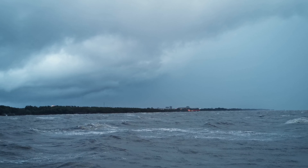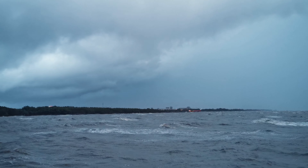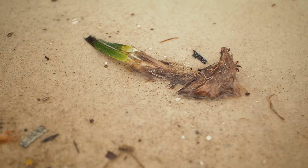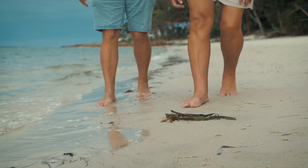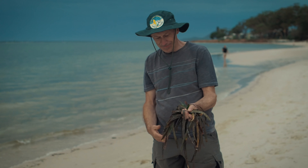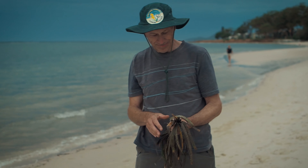Following a storm or strong winds, Posidonia fragments will get dislodged and wash up on the shores of the lake. They also might be floating around in the currents. What we can do, as locals of Lake Macquarie, is pick up these fragments and help give them a second chance in the meadows where they came from.